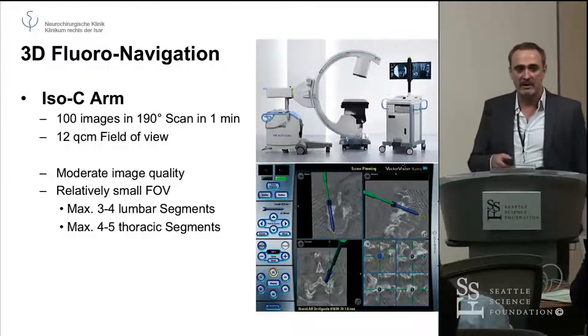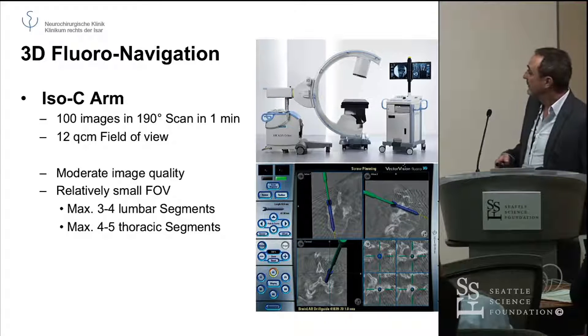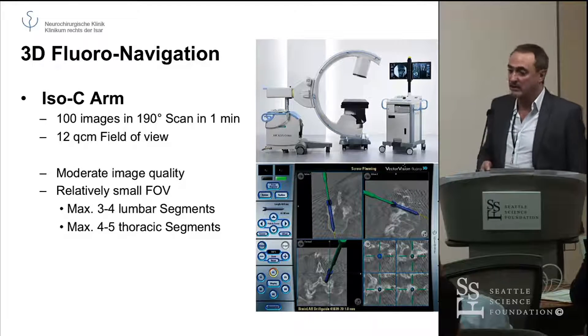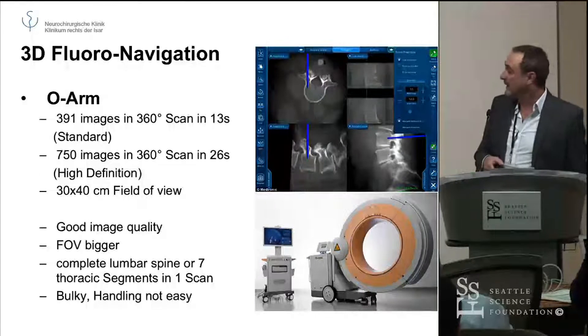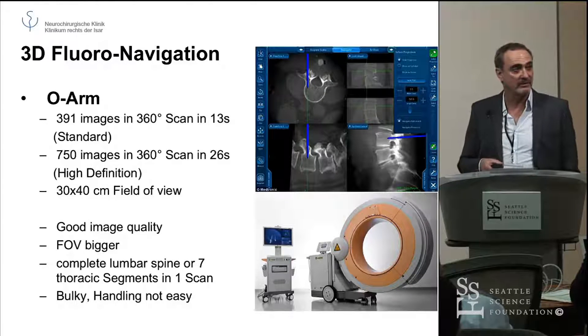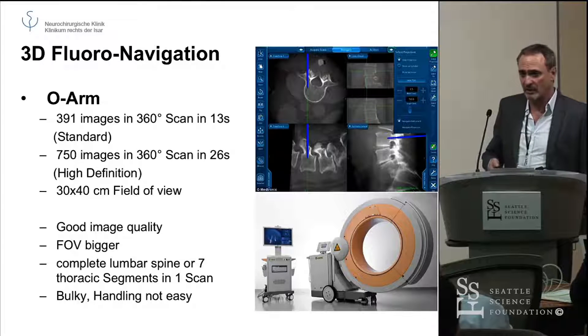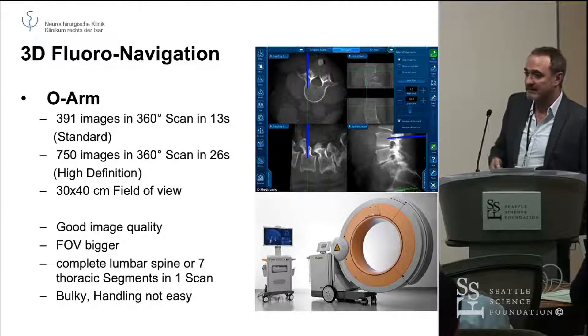We have two systems. One is the ISOC arm from Siemens, attached to a Brainlab unit. And then we have an O-arm, which is attached to a Stealth unit. Both have pros and cons, but basically they do the same thing.